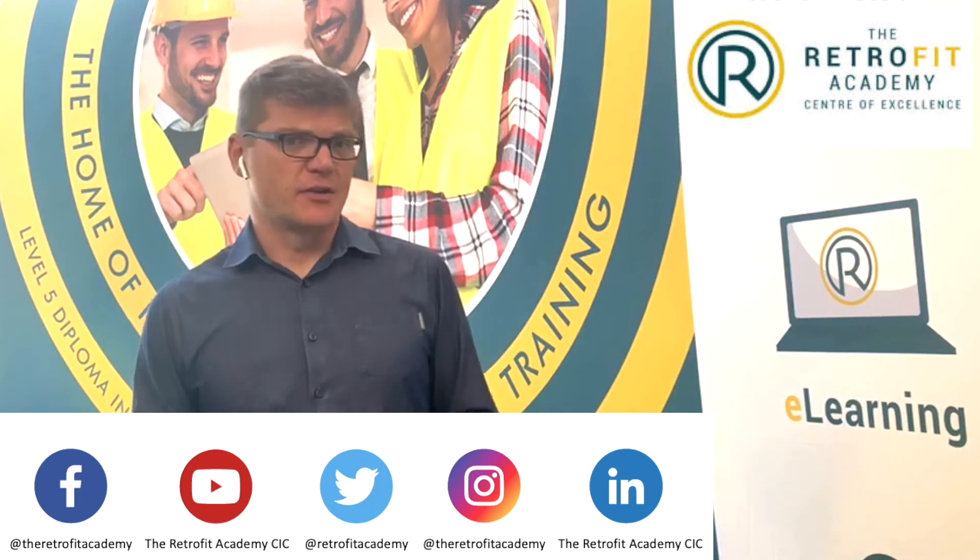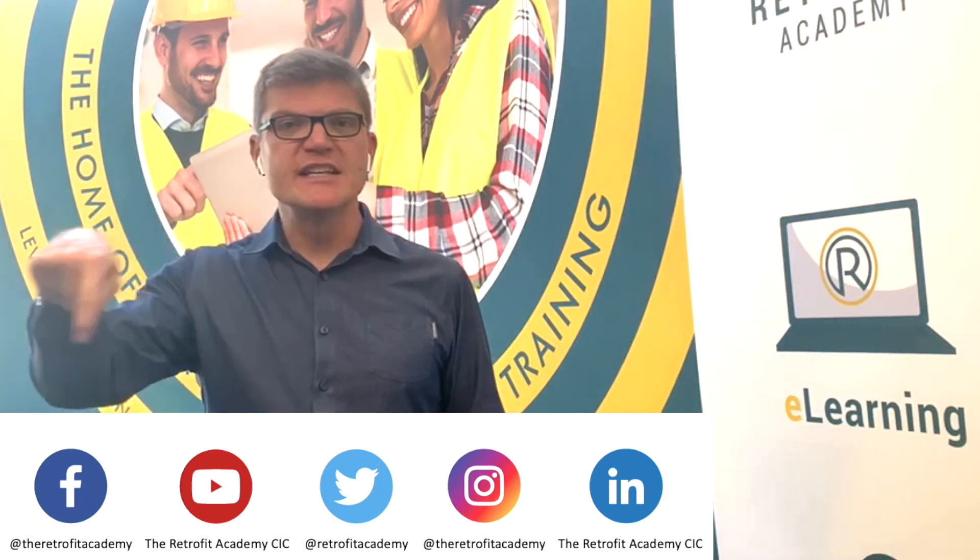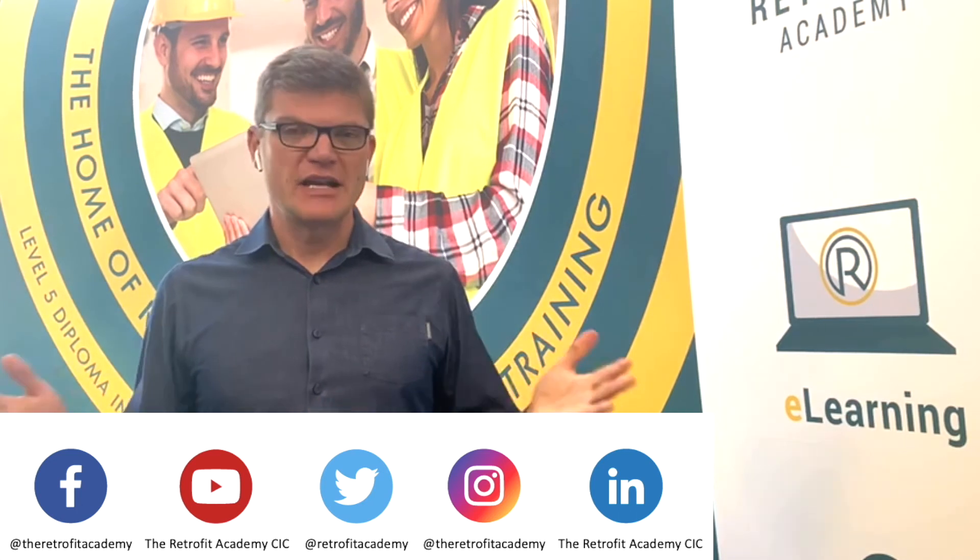For the latest news and information about the Green Homes Grant, please follow the Retrofit Academy on social media. You can see the links at the bottom of the screen. Thanks for listening.